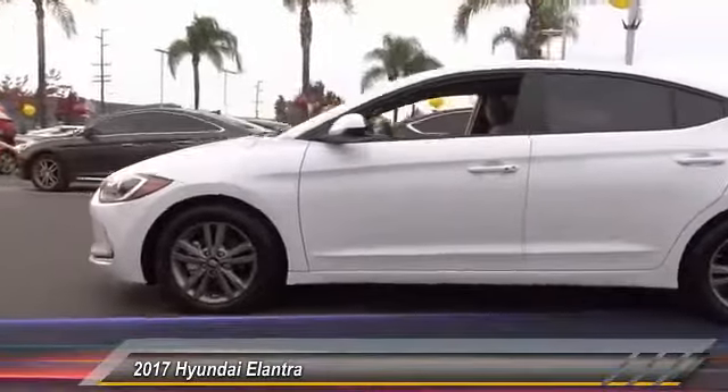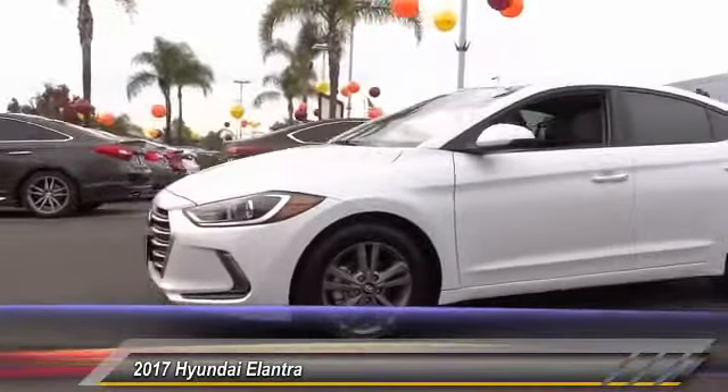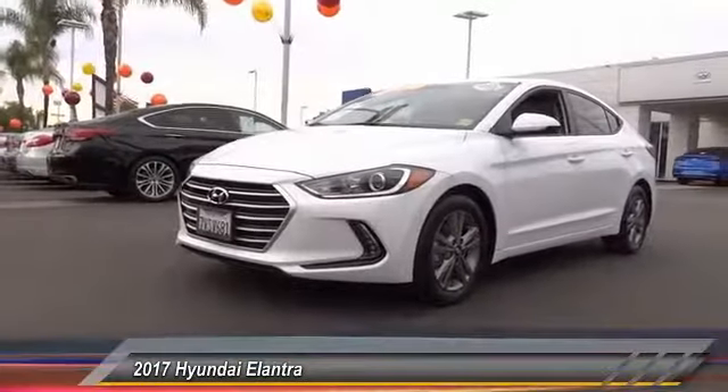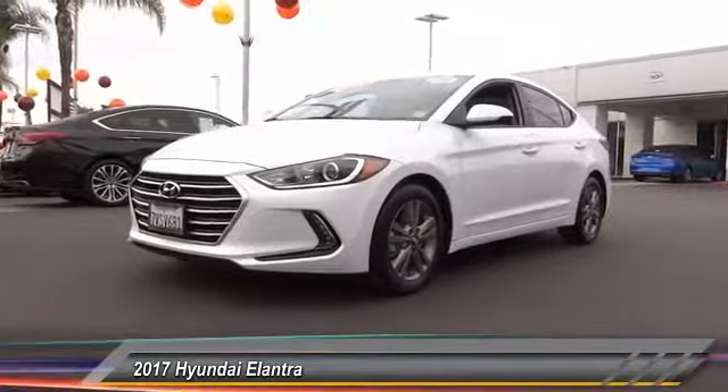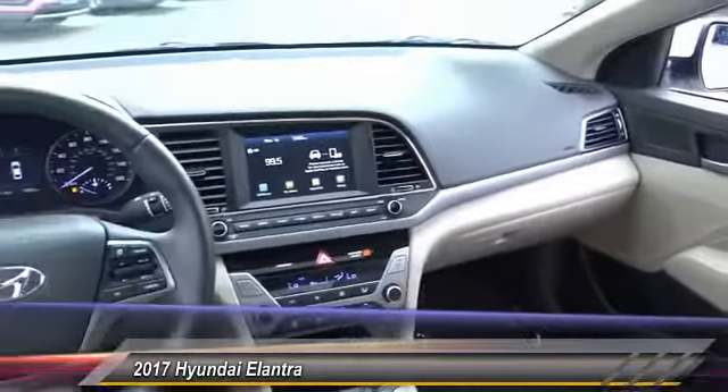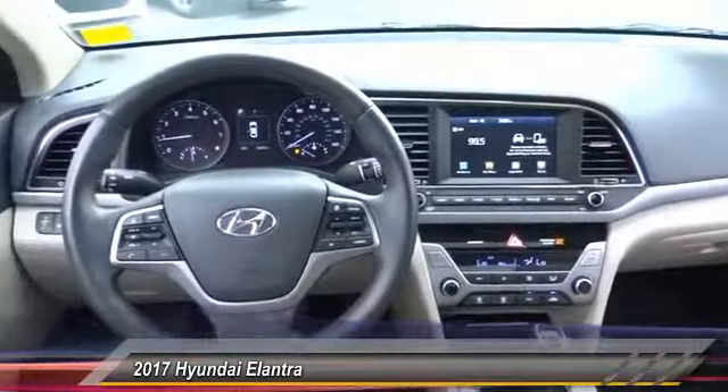This vehicle has less than 15,000 miles. Here are some of this vehicle's great options: traction control, backup camera, air conditioning, dual airbags, alloy wheels, power steering, heated front seat, power windows, rear window defroster, and trip computer.